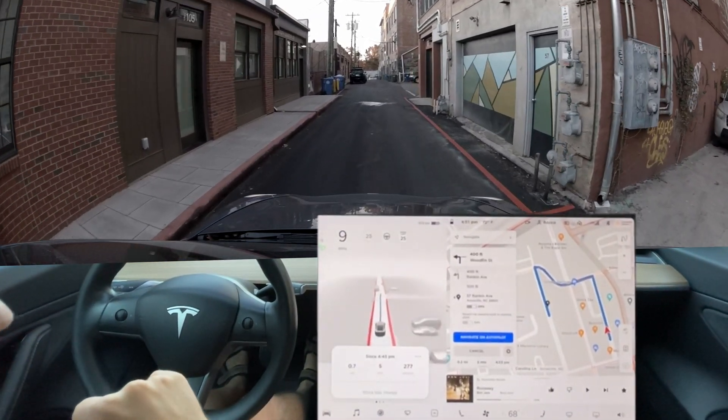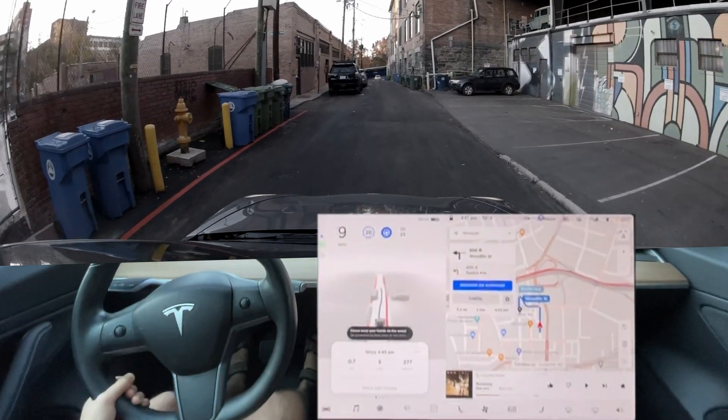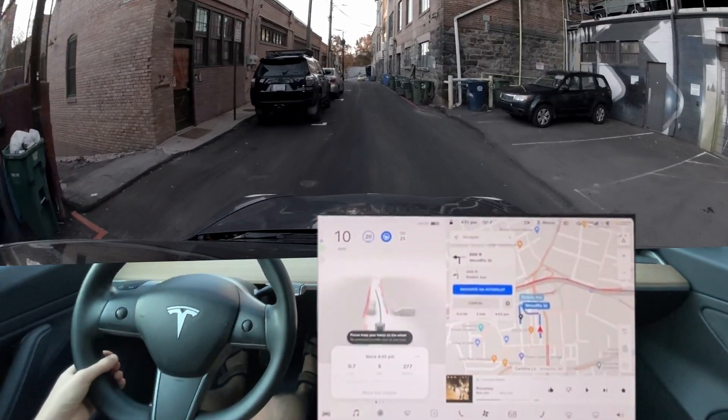I guess we can also do a right turn in here, but we're going to do a left turn just to give it the best possible test here.